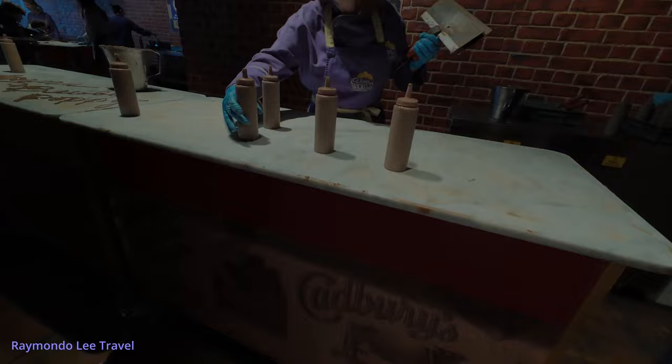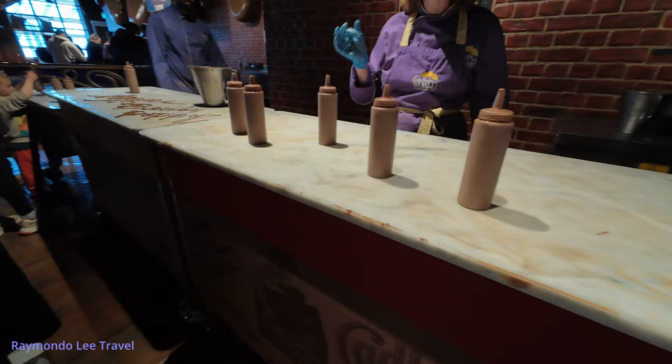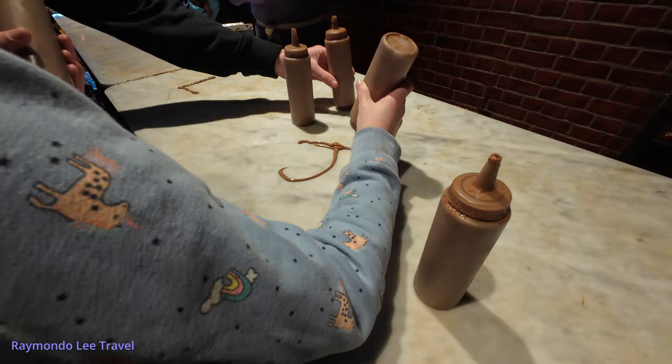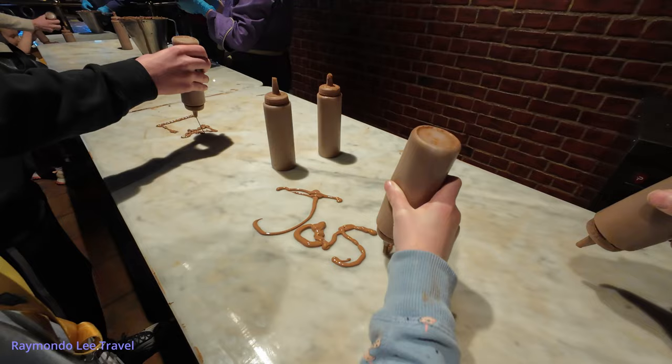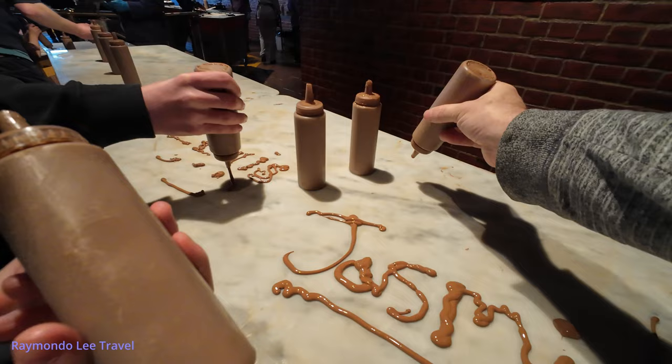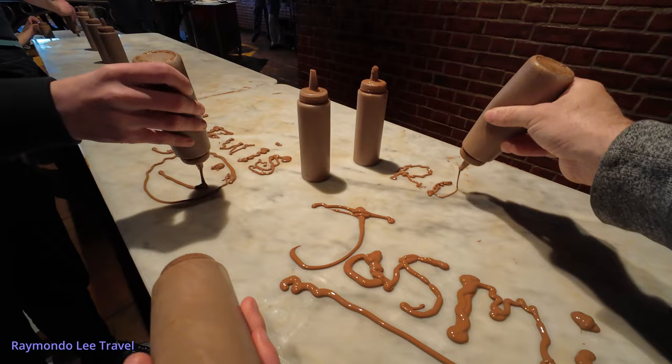So this is where you can find your name in chocolate or do a lovely picture. Enjoy — please remember, don't eat it! What are you writing?